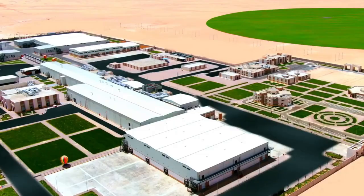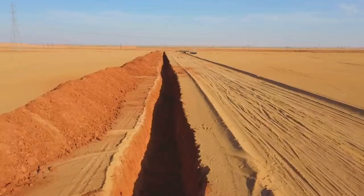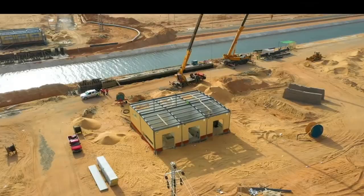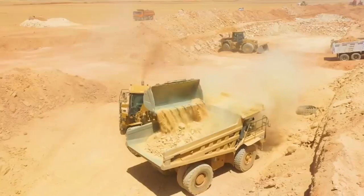Construction is in full swing, with an army of workers and heavy machinery transforming the landscape. The project includes extensive infrastructure development, including the construction of new canals, reservoirs, and pumping stations. These components will improve water management, improve irrigation systems, and ensure efficient distribution of water resources throughout the new delta.